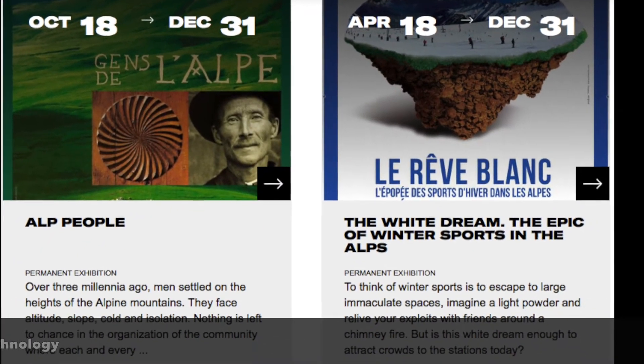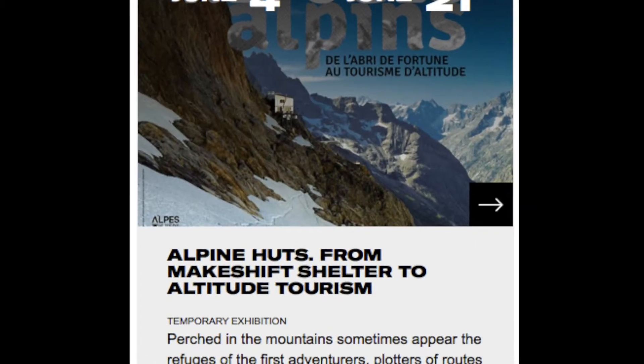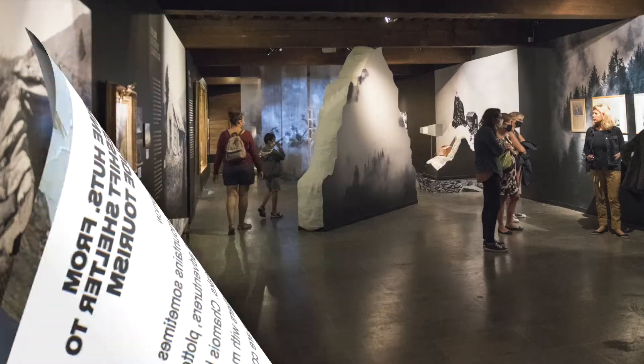Prominently positioned for investigation of all periods of Alpine history, the museum is also a space for reflection on our present time.